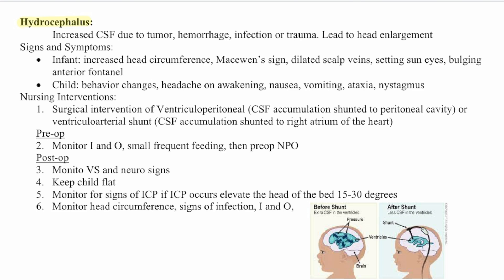In a child with hydrocephalus, you'll see behavior changes, headaches on awakening, nausea, vomiting, ataxia, and nystagmus. Nursing interventions involve surgical intervention — a ventriculoperitoneal shunt — where cerebrospinal fluid is drained via a shunt to the peritoneal cavity or to the right atrium of the heart.